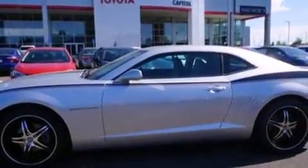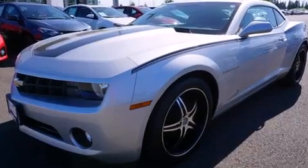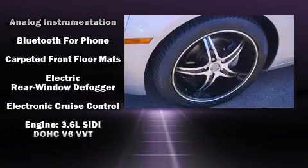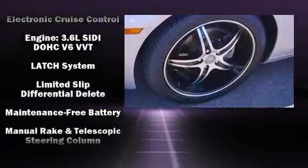Chevrolet prioritized practicality, efficiency, and style by including delay-off headlights, a tachometer, power front seats, remote keyless entry, and power windows.